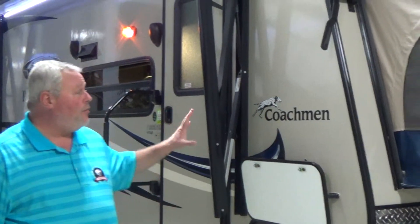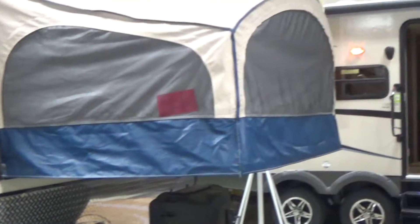Here I am again, Chris Smith, Modern Trailer Sales. Now we're going to take a look at another Coachman Freedom Express Hybrid. This is a 21TQX.